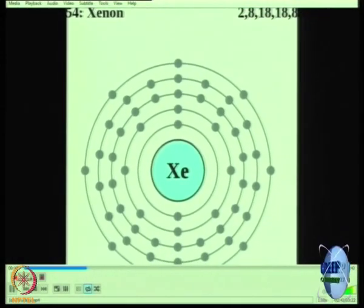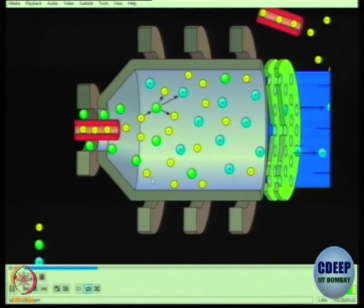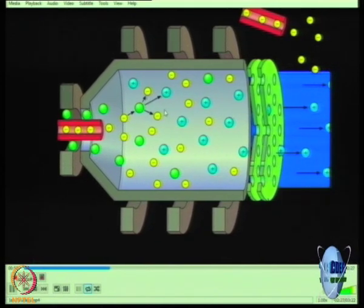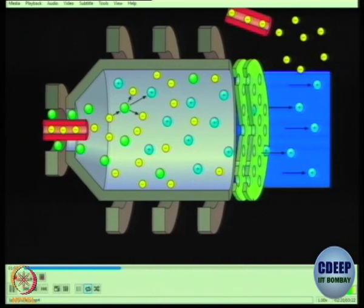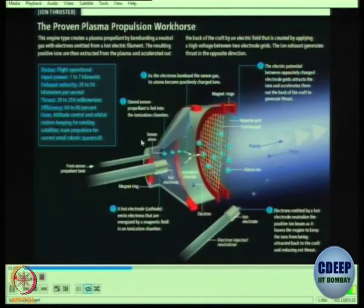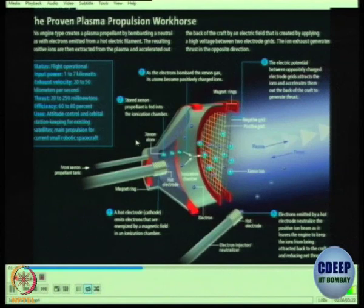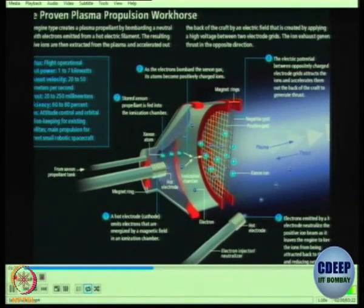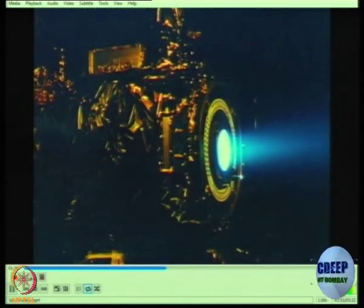In the ionization chamber, electrons collide with xenon atoms on their way to the anode. The electron knocks loose one of xenon's electrons, giving the xenon atom a positive charge. These positively charged xenon ions then diffuse toward the acceleration grids on the right-hand side. The innermost grid has a positive charge and the outermost has a negative charge. The atoms pass through the positive grid and are attracted toward the negative grid, causing them to accelerate massively and fly out of the back of the spacecraft.